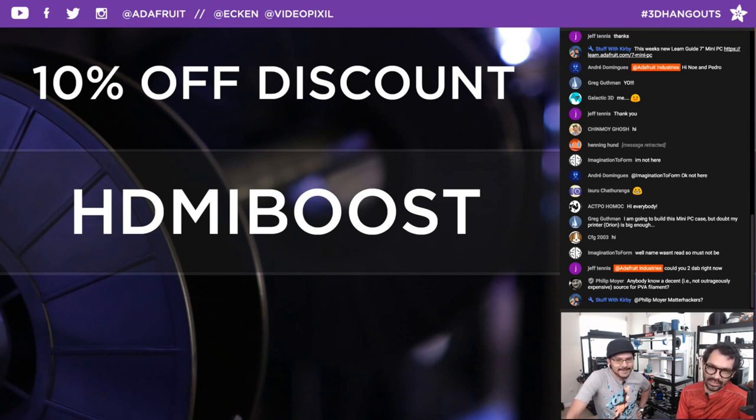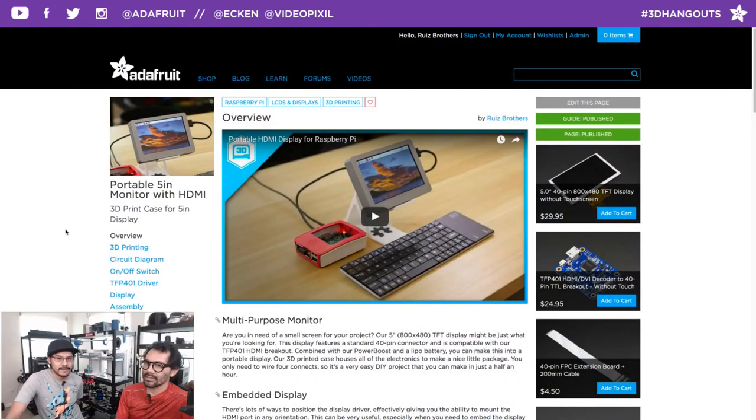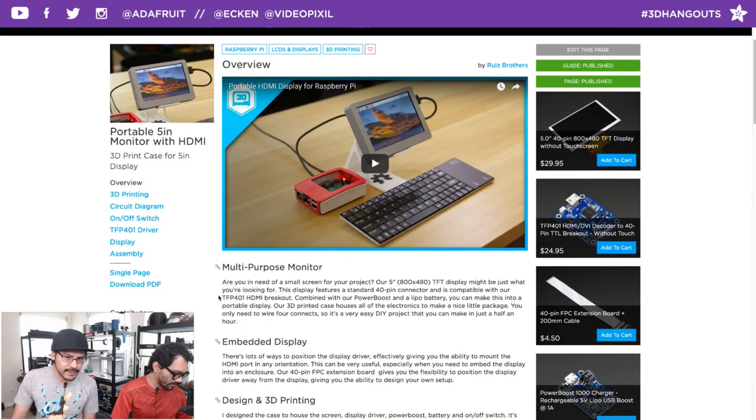If you look at the YouTube description, I linked all of them and I was surprised just how many there are — so many sizes, so many different types of compatibility. We have Arduino ones, Raspberry Pi ones. This one specifically I haven't made an enclosure just for the breakout and the screen, so I want to talk about the screen and all the different options we have, because depending on your project you're going to need to pick the right screen.